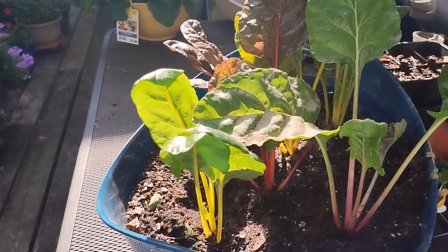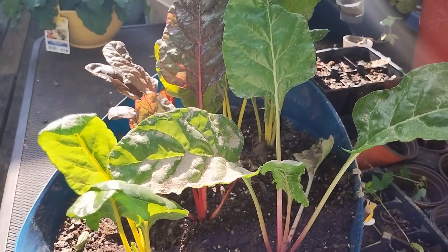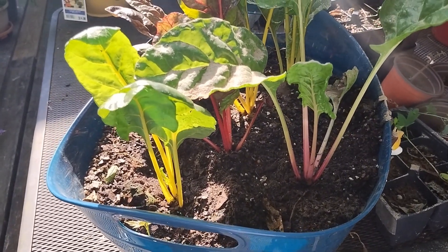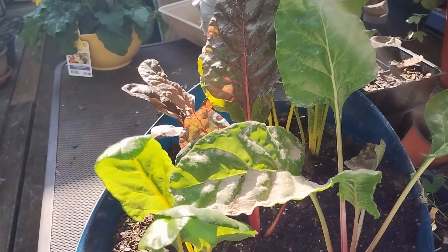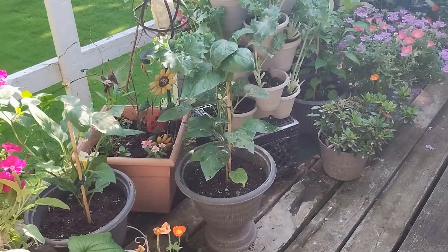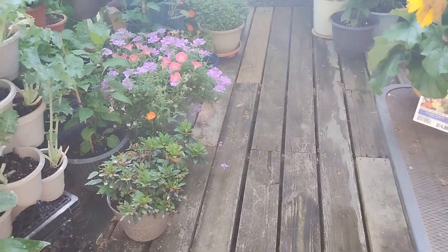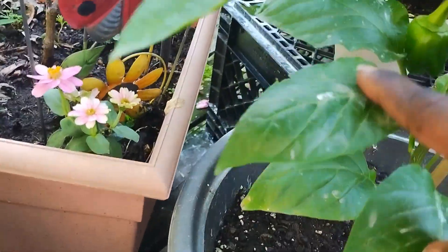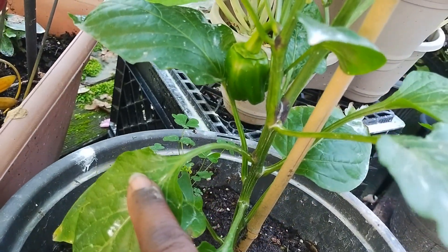Over here I have some Swiss chard on the table, and I've dusted it also with diatomaceous earth just in case. But as I was panning around, I did not notice this bell pepper right here — would you look at that, I didn't even see it!